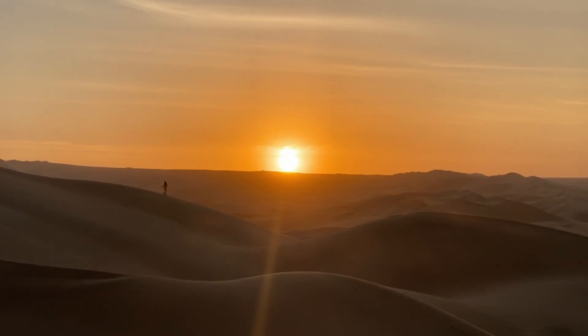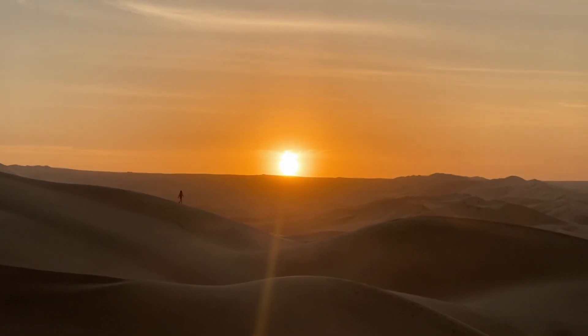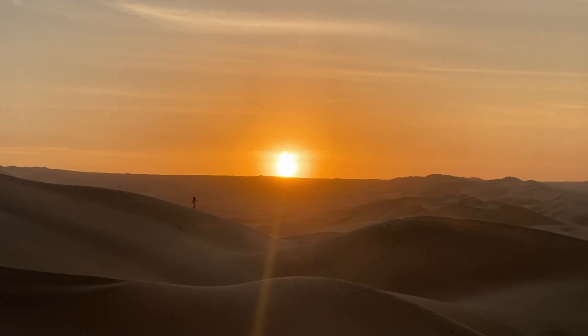Huacachina was incredible — a paradise with nobody else, just us and the sand and sun. More sand and sun awaited us further north, so we set off again.